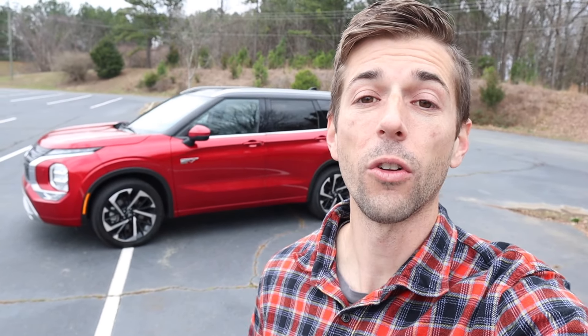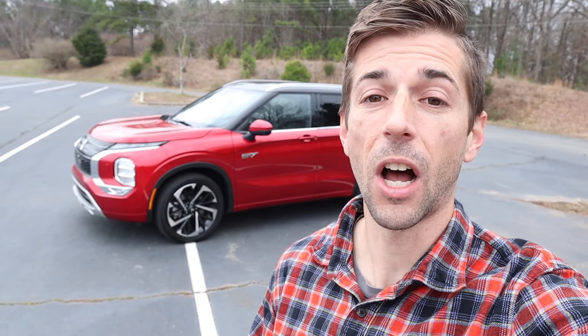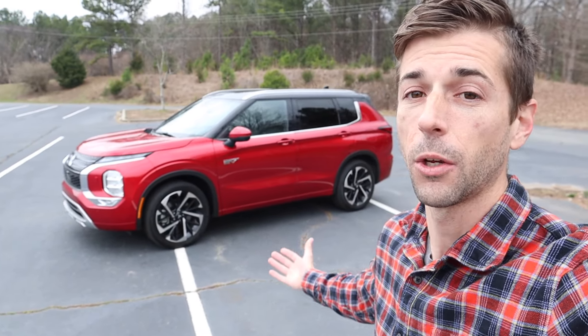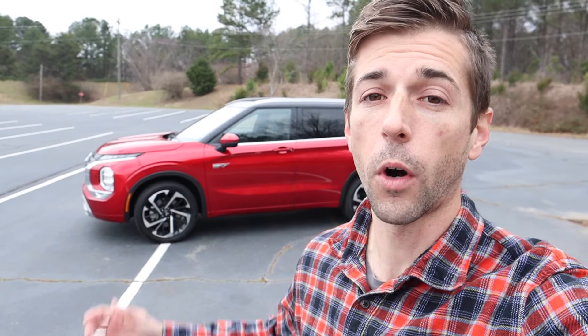Hey everyone and welcome to the channel. For today's video we are going to go over a buyer's guide for the all-new fourth generation Mitsubishi Outlander. This SUV is considered a compact three-row SUV. So if you are in the market for a three-row vehicle but you don't want something super large, you want access to the third row but still want a small SUV, I think this is the only vehicle in its class currently available.